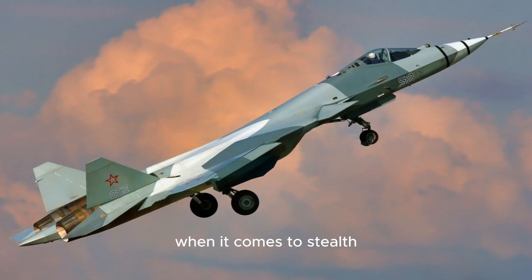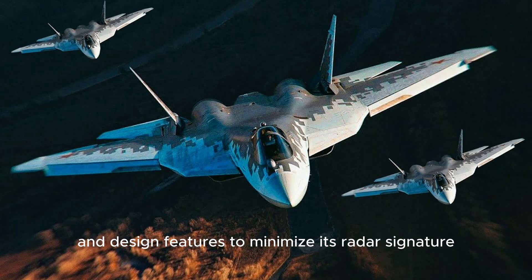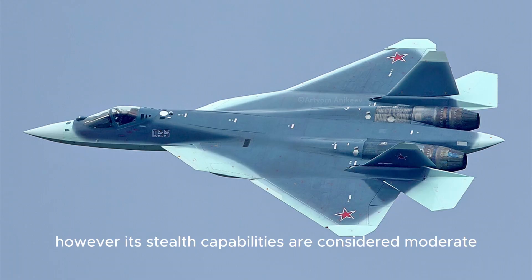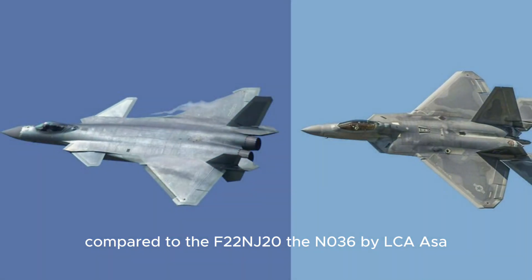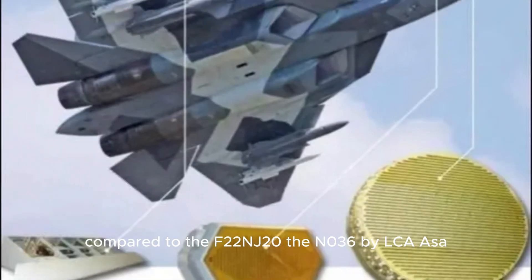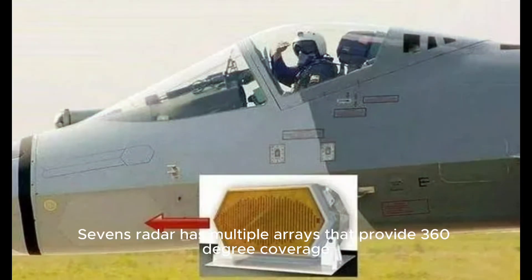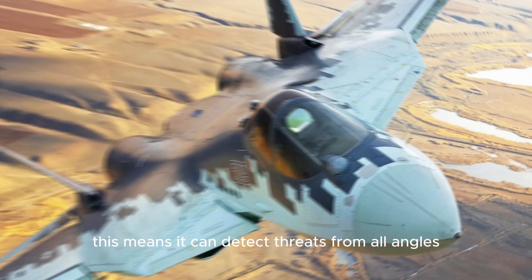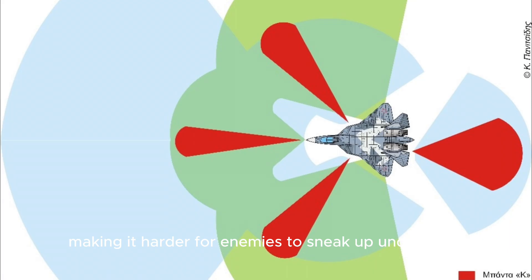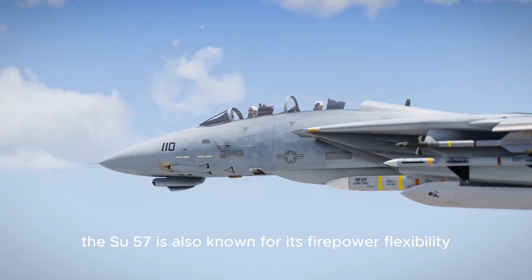When it comes to stealth, the Su-57 incorporates radar-absorbing materials and design features to minimize its radar signature. However, its stealth capabilities are considered moderate compared to the F-22 and J-20. The N036 Byelka AESA radar on the Su-57 is a game-changer — unlike most radar systems, the Su-57's radar has multiple arrays that provide 360-degree coverage, meaning it can detect threats from all angles, making it harder for enemies to sneak up undetected.